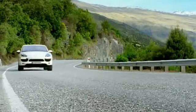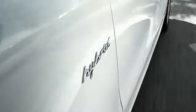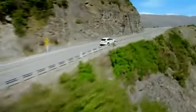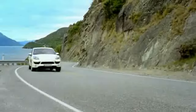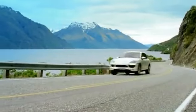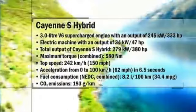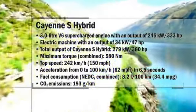This system offers performance levels that are almost equivalent to a V8 unit. Working in tandem, both units provide a total output of 279 kilowatts, 380 horsepower, and a maximum torque of 580 newton meters. The car is capable of accelerating from 0 to 100 kilometers per hour, 62 miles per hour, in 6.5 seconds. Top speed is 242 kilometers per hour, 150 miles per hour.